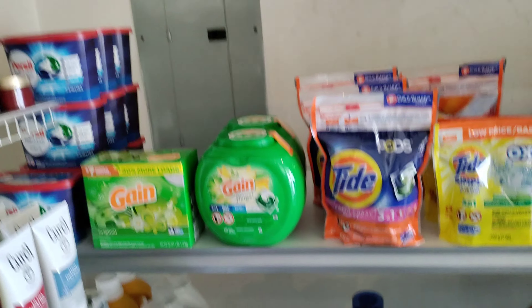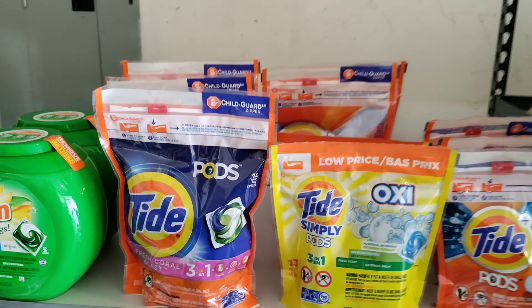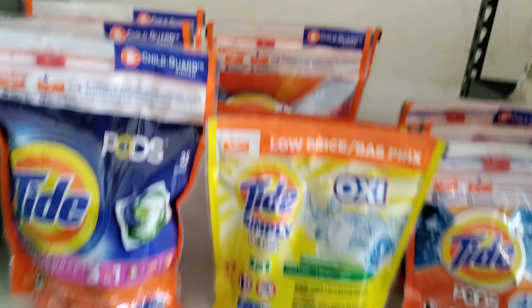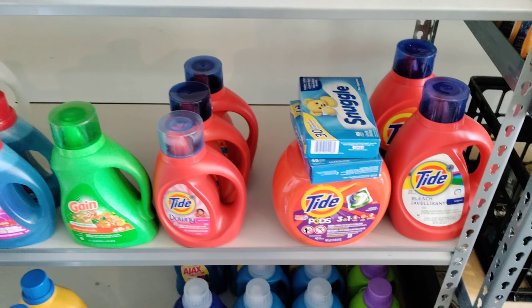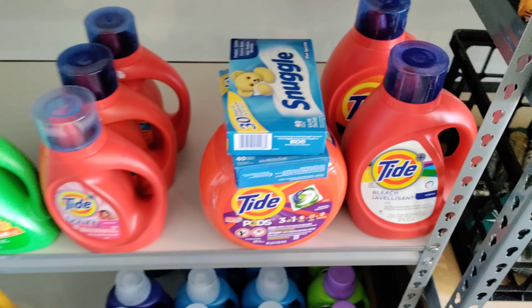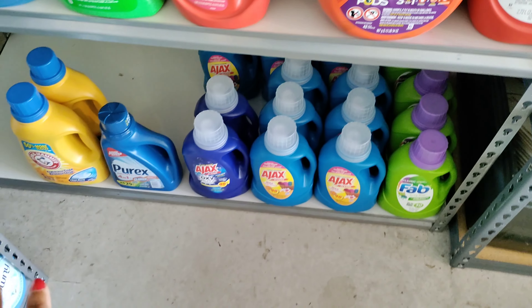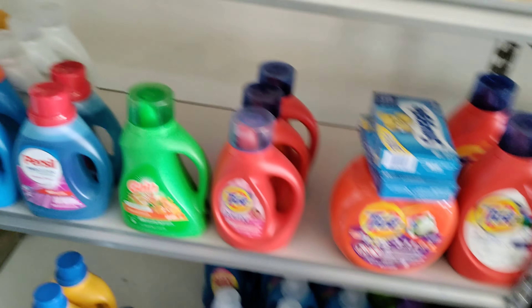Over here is what's left of the laundry soap. I need to up my stock on that. Got the liquid laundry soap down here. That is just a dryer sheet. But I got the liquid — what I have left — and then down here is some more of what's left of the liquid detergent.